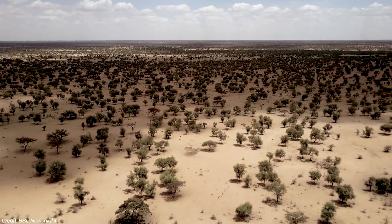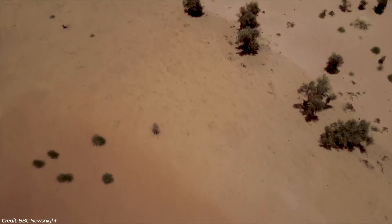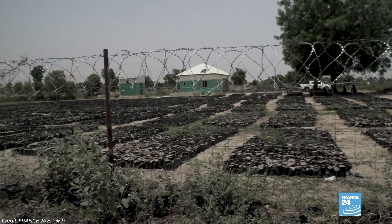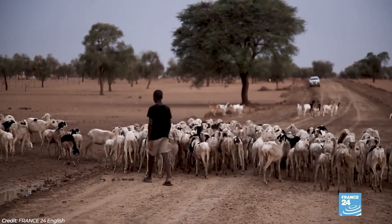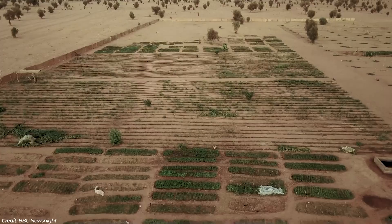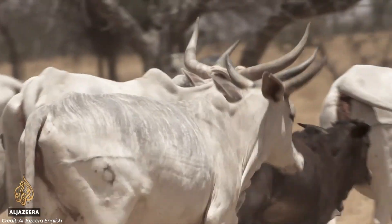The idea of just planting tons of trees in a desert in hopes of something happening isn't really the best idea. It works, sort of, but it's not enough, and it doesn't address the bigger issues at hand — such as bad farming practices like over-grazing and over-farming. Tackling this part of the problem can lead to much better success.